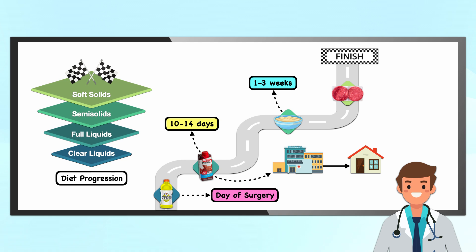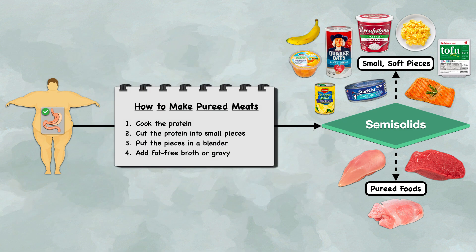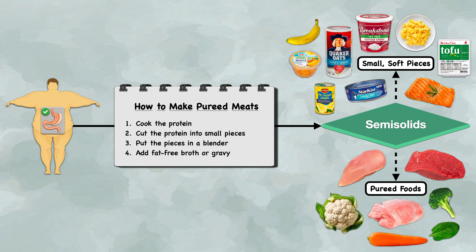After 10 to 14 days on the full liquid diet, patients are transitioned to semi-solid foods, where they remain for anywhere from 1 to 3 weeks. They can add in pureed foods and foods with small, soft pieces like oatmeal, canned peaches, diced pears, and banana. The emphasis remains on protein foods such as cottage cheese, scrambled eggs, tofu, and flaky fish like salmon or tuna. Protein foods that can be pureed include chicken, turkey, or beef — cooked first, then cut into small pieces and blended with fat-free broth or gravy. Protein foods can be complemented with pureed non-starchy vegetables like carrots, cauliflower, broccoli, and spinach, and pureed starches like mashed potatoes and creamed corn.